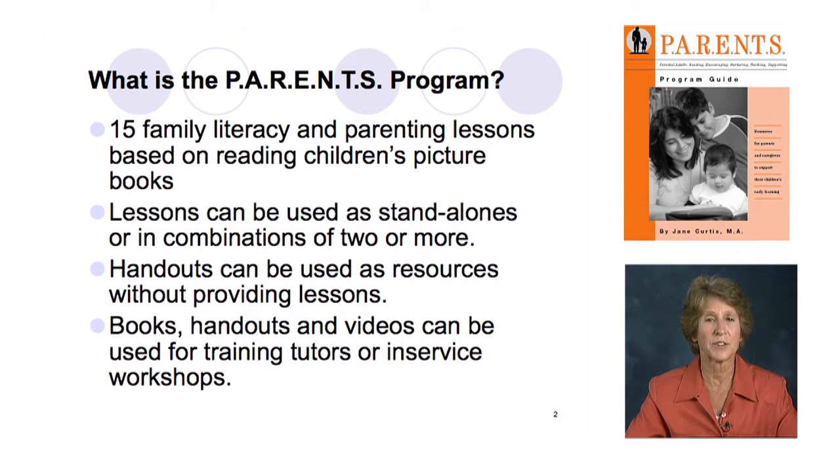The books, the handouts, and the videos can all be used to train tutors — in your basic tutor training when you introduce family literacy, or for family literacy tutors specifically. The program has a lot of flexible applications. It's not just to be used for 15 sessions for parents and caregivers of young children, and that was one of the main reasons we revised the guide — to make it more useful to everyone in the field.